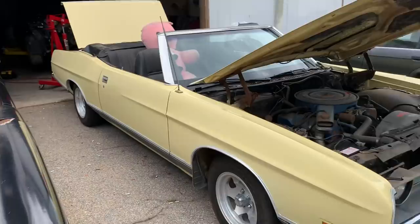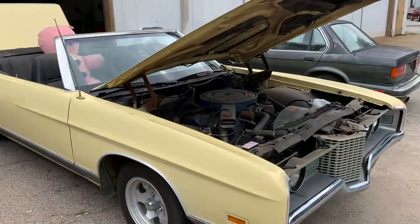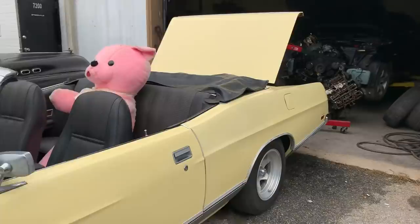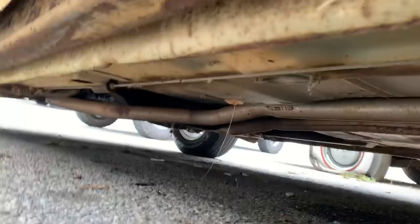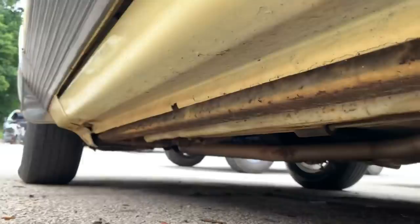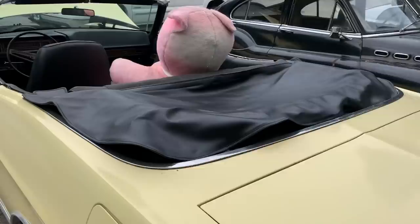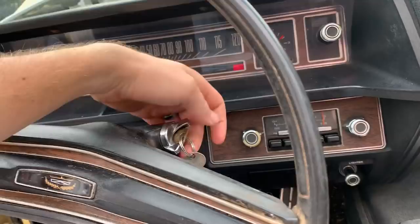We'll put these wheels on the car. It does run and drive. It's running off a jug — I'm going to clean the tank out; I don't know what's in the tank. The whole underside of this car is in phenomenal condition — floor pans, everything. Keep in mind this is a '71 — a 1971 in this kind of condition. Got the keys. It's gorgeous. And the radio works.